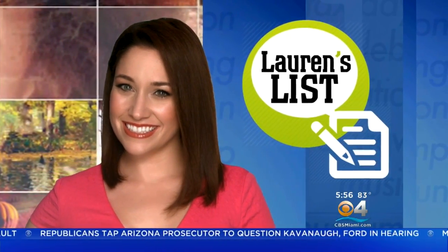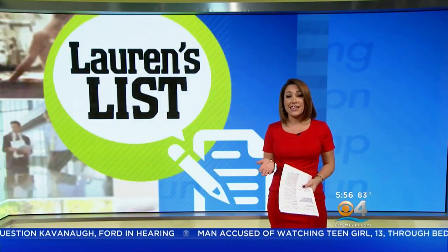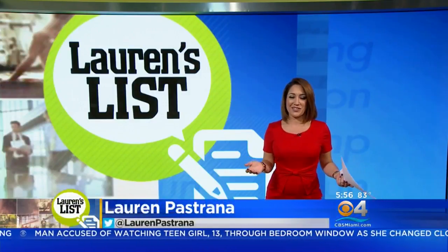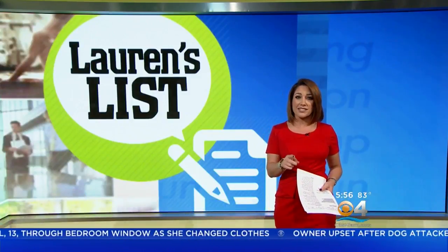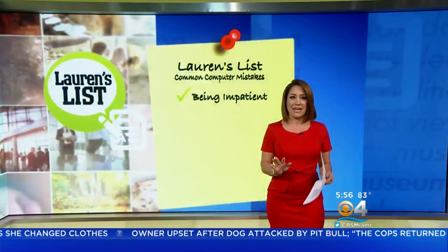More than 86% of all homes in the United States have a computer, and most of us use computers at work or school every single day. So you'd think we'd have mastered the basics by now, right? Not quite. Many of us are still making basic computer mistakes each day that could put our computer and our security at risk. Today's Lauren's list breaks down the common computer mistakes you should stop making today.